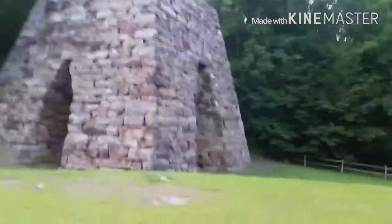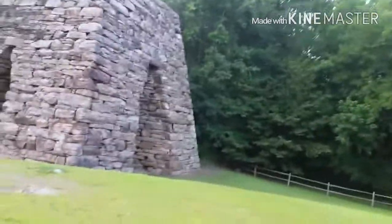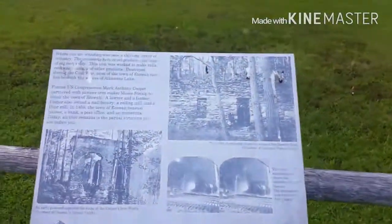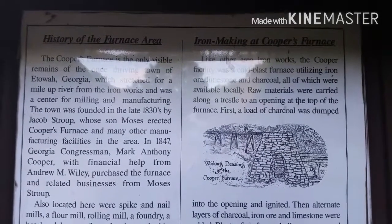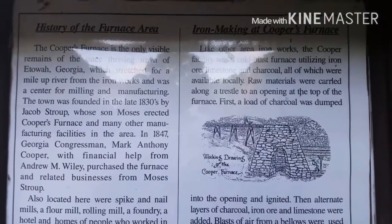Here's a view of the other side of the furnace. Coming up next is a little placard that shows what the furnace looked like before Sherman destroyed it. Here's another plaque showing how the iron was made.